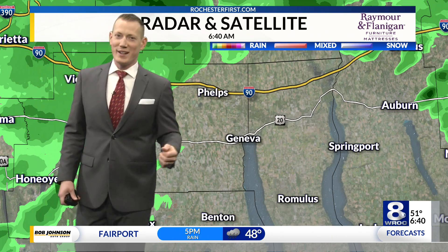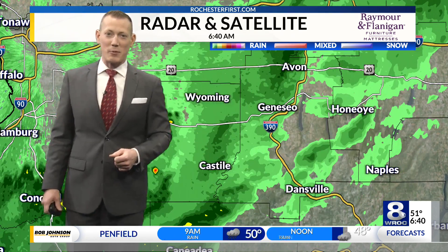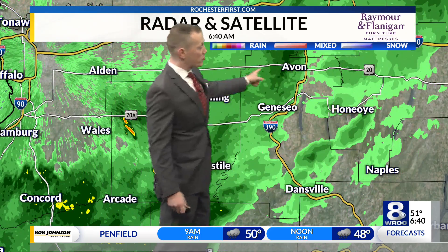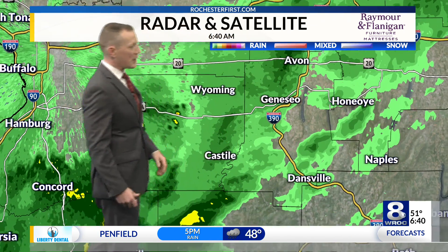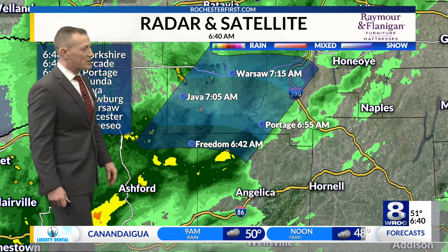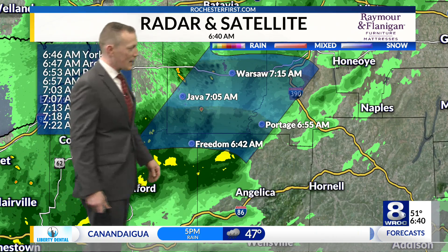It's moving from south to north. Geneva, Phelps, Clifton Springs — a lot of these areas are enjoying a little bit of dry time before more rain showers push in. Wyoming County has been one of the spots where we've seen consistent rain, extending north toward Route 20, up into Avon and northern Livingston County north of Geneseo. This burst of rain is working its way out of Allegheny County.